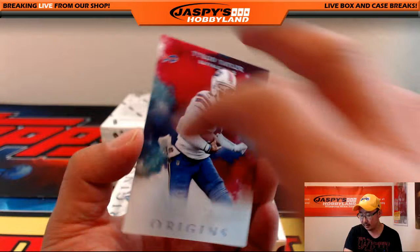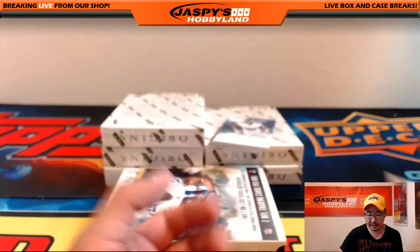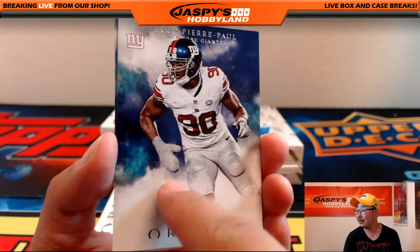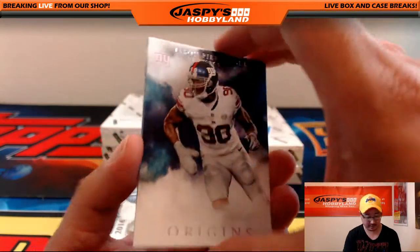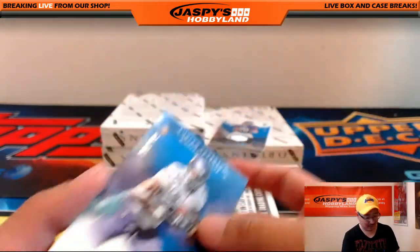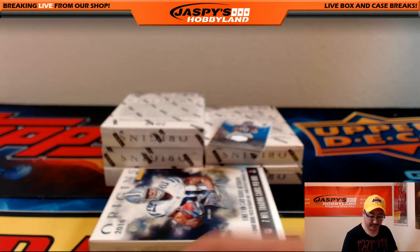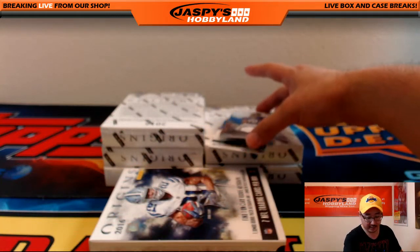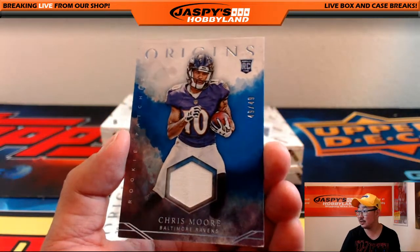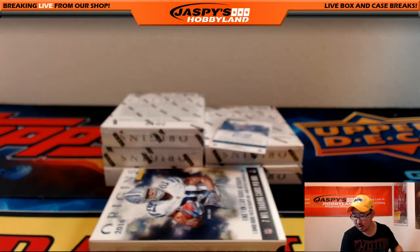Tyrod Taylor, Torrey Smith, Jason Pierre-Paul. 84 out of 150, Adrian Peterson — that's another one for Aaron. We've got Chris Moore Relic, 49 out of 49 — nice one for the Ravens, going out to Jeremy Tillman.